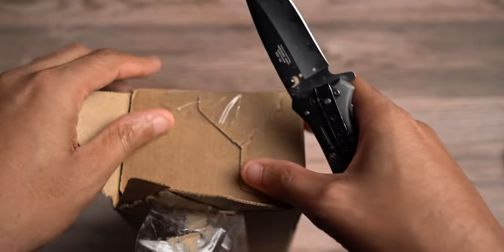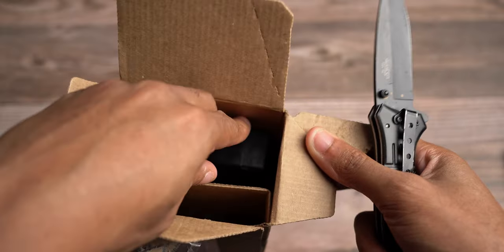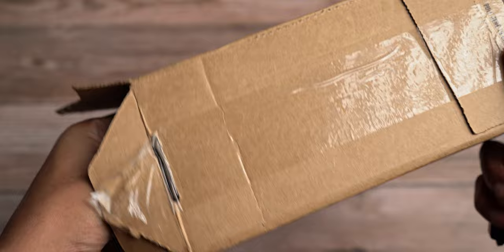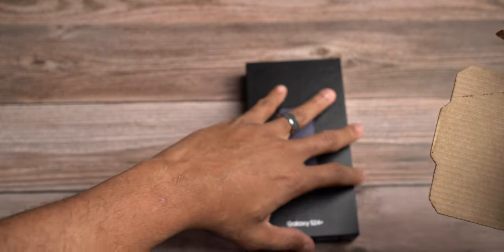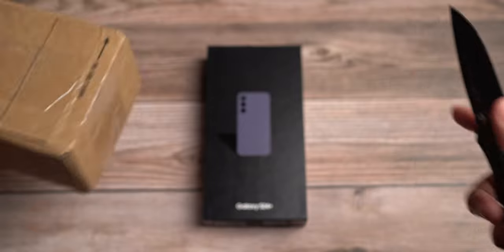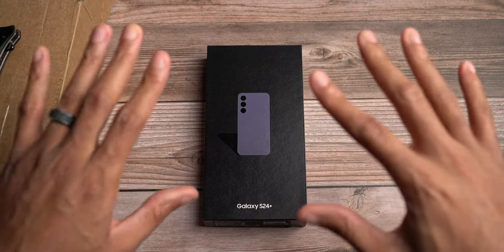Samsung is doing something pretty big here when it comes to Galaxy AI, as they call it — generative AI in their phone products — and right here upon releasing the phone, we have the Galaxy S24 Plus right here in that cobalt purple. So without further ado, let's cue the unboxing silence.